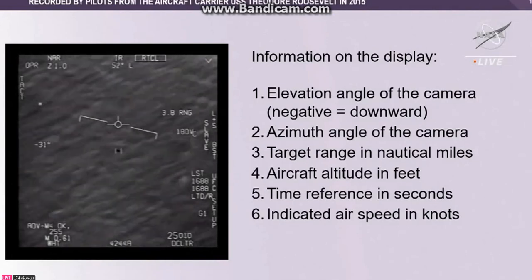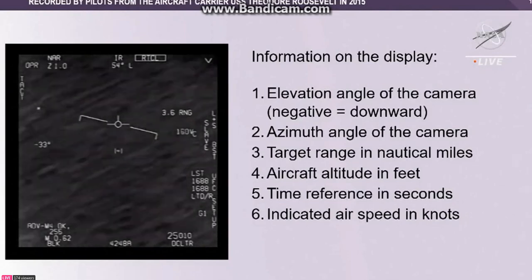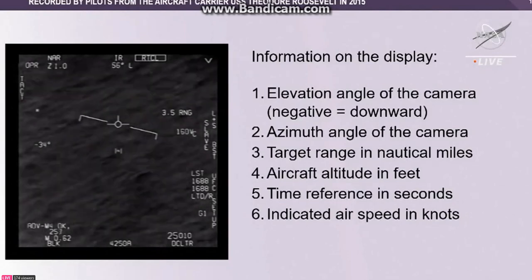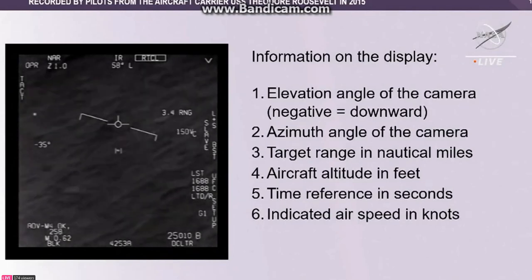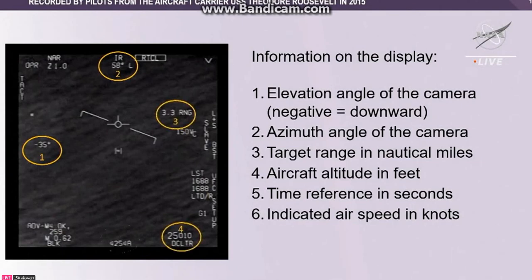The question is, is this impression correct, and if not, what can we say quantitatively about what that object is doing in an Earth-centered coordinate system? Fortunately, the information needed to determine the altitude and velocity of this object is contained on the display. This includes the elevation angle of the camera, the azimuth angle of the camera, the target range in nautical miles, aircraft altitude, the time reference in seconds, and indicated airspeed in knots.